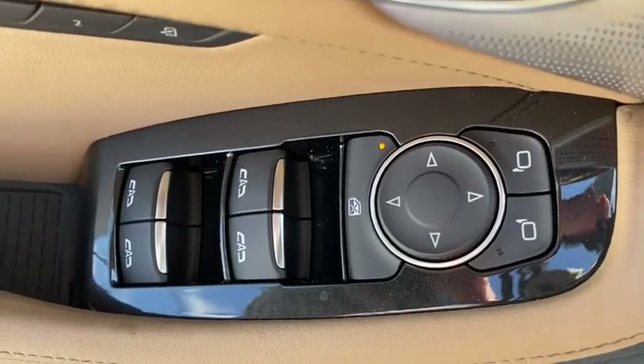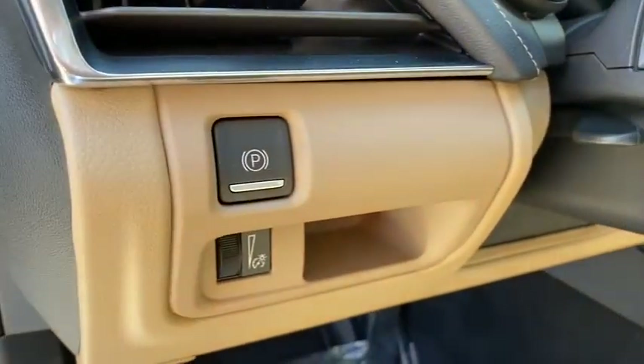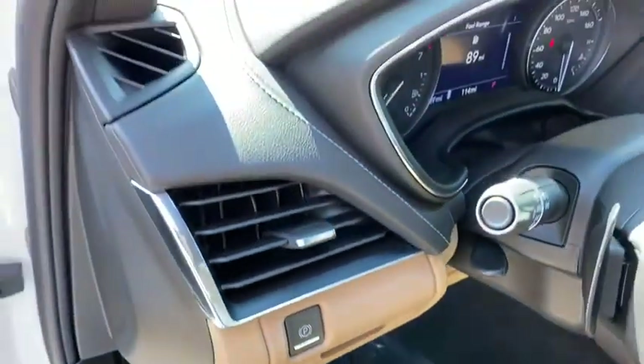Auto-dimming rear-view mirror. Universal garage door opener. Center armrest. Power windows. Trip computer. Electronic stability control. Compass.